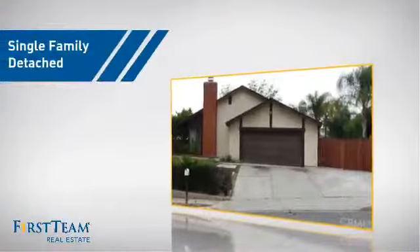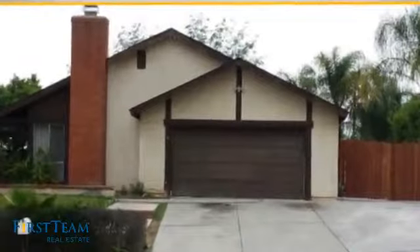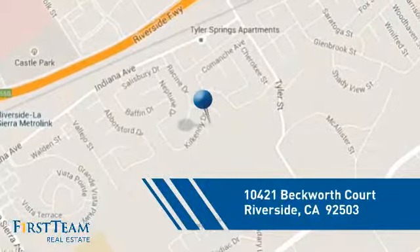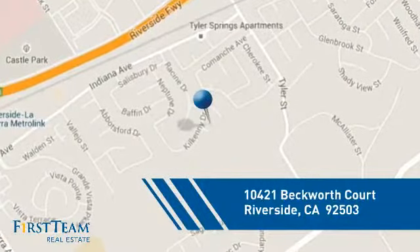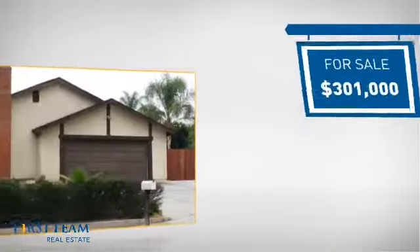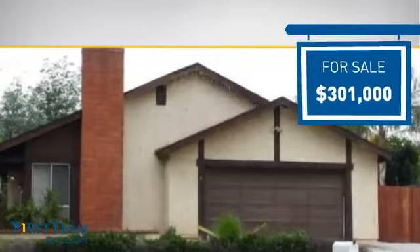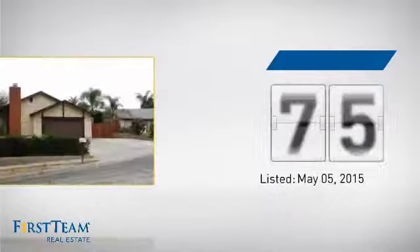This detached home is a great choice for families who want the privacy of their very own lot. It's located in the Riverside area, currently listed at just over $300,000, and it's been on the market since May.